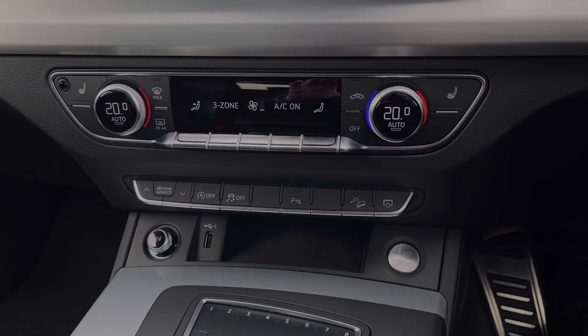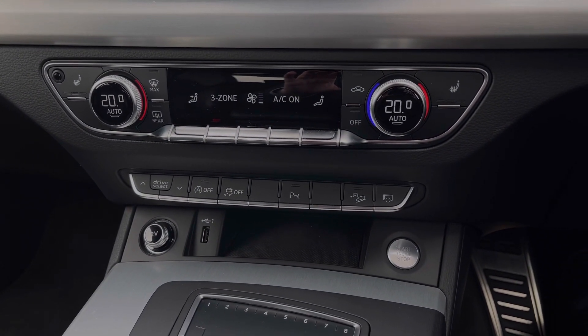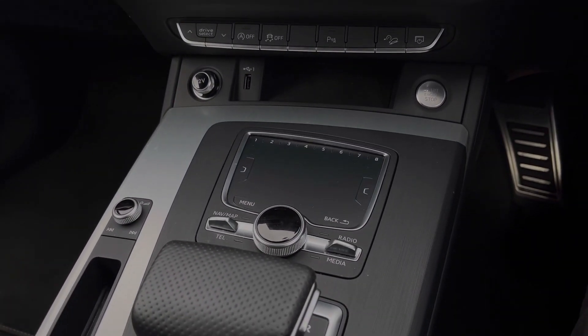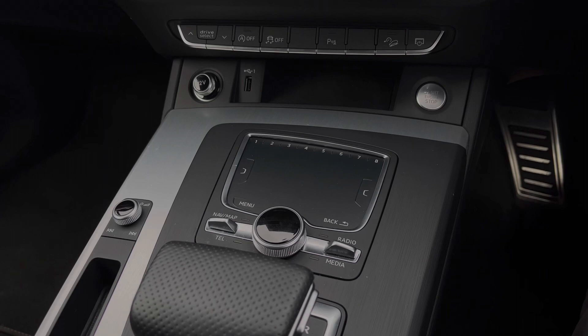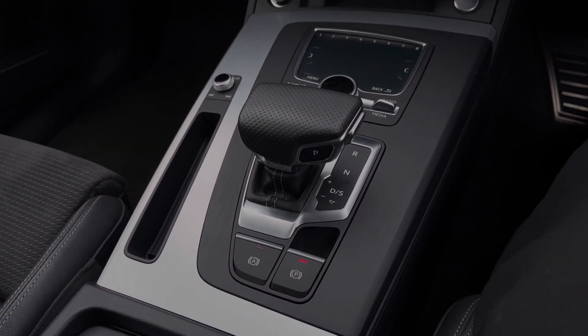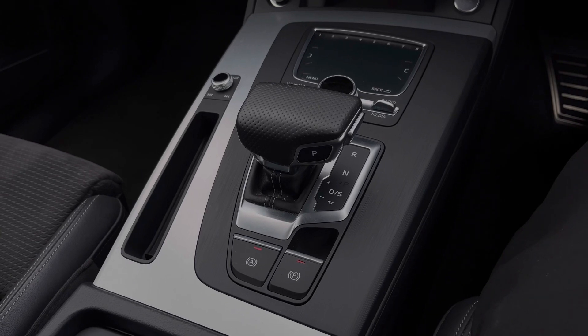Down below we have some quick access buttons for different menu options, a 12-volt power socket and USB port. Further back we have the scroll dial and drawing pad for controlling the multimedia display screen as well as the car's audio control dial. Finally, we have the car's S-Tronic automatic gearbox with the electronic parking brake.